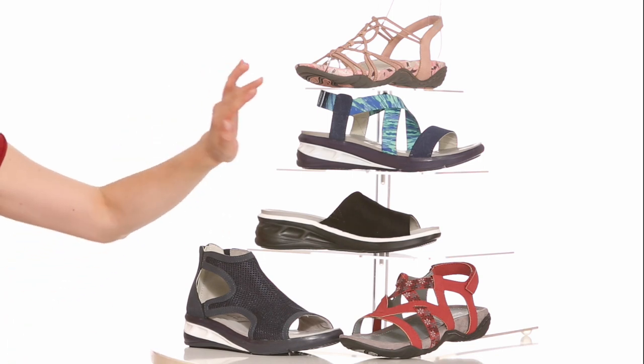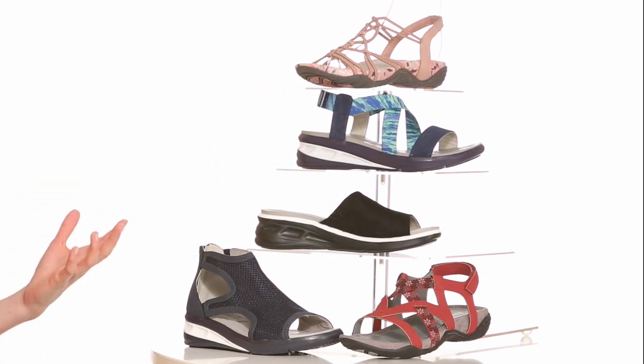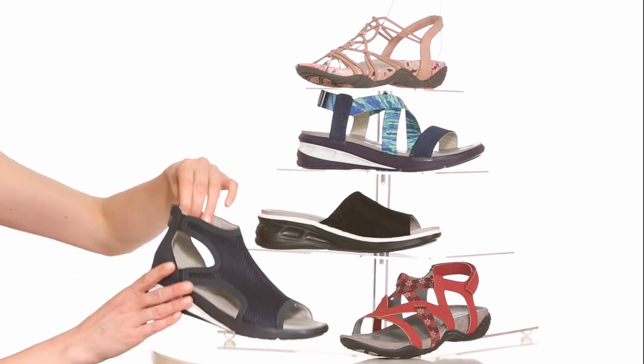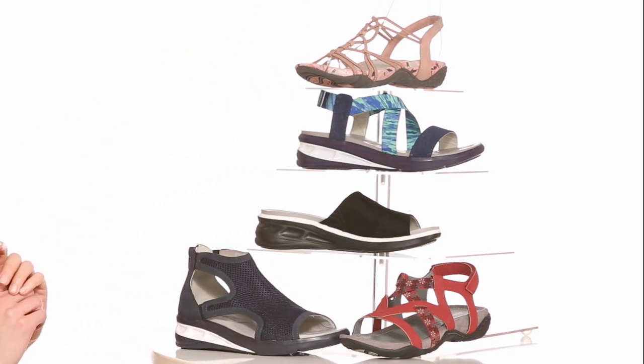Fun details like printed elastic straps, mesh, and color pop will freshen up your look. And back zips, hook and loop closures, and elastic straps all allow for an easy on and off.